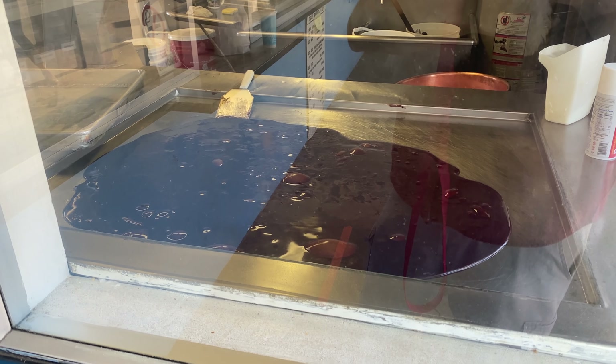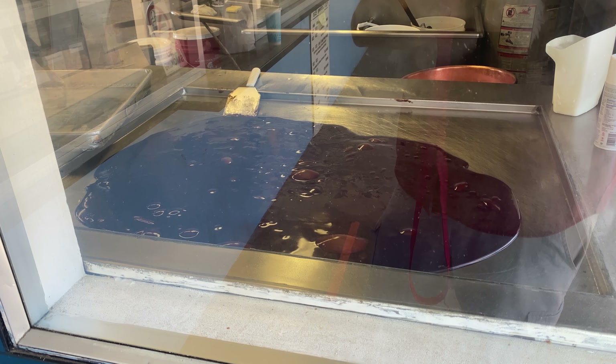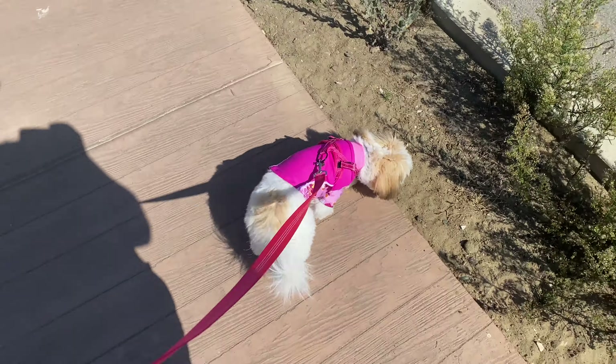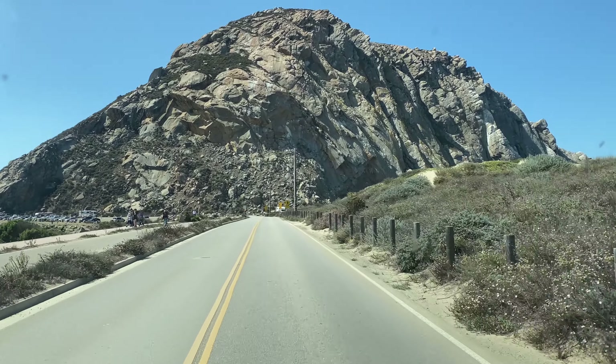We stopped over here to get some taffy and they're making what looks like fudge. Look at Bell - she is just doing so good, she's having fun. Coming up to the rock here - Morro Bay rock!